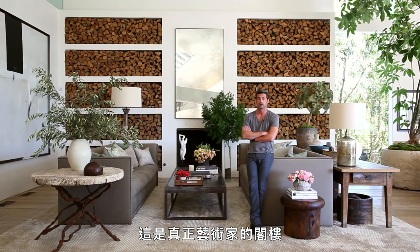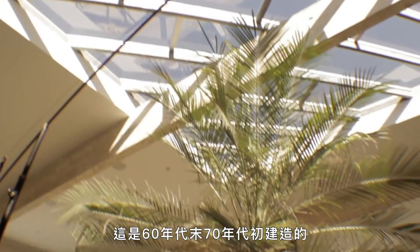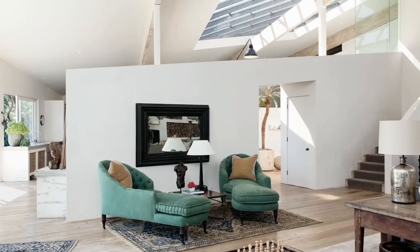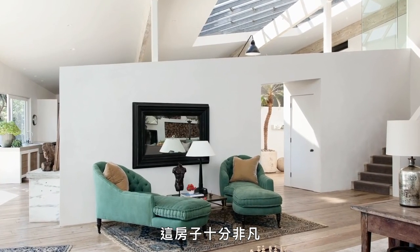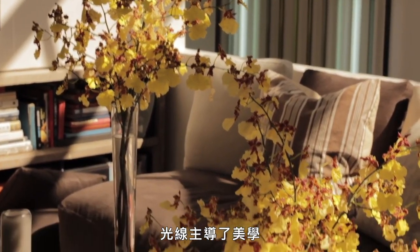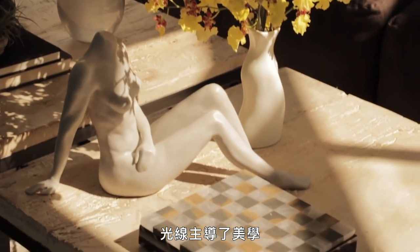This is a Frank Gehry home and it was really an artist's loft. It was built in the late 60s, early 70s. I'm very fortunate to be really a caretaker of this house. The house is remarkable and it changes throughout the course of the day because of the light and how the light plays a big, big part of the aesthetic.